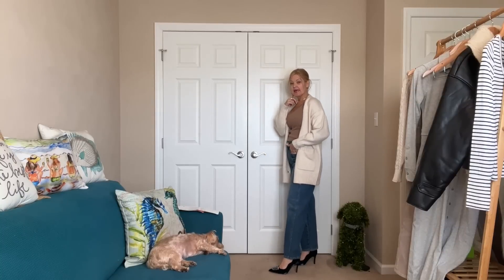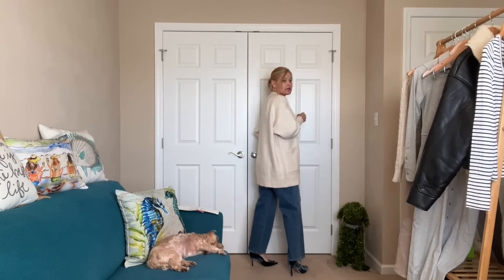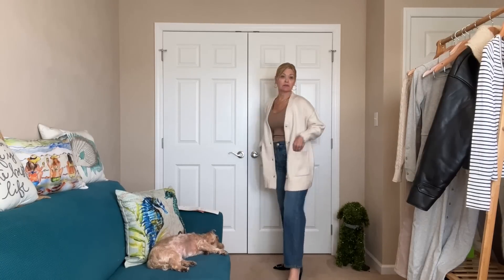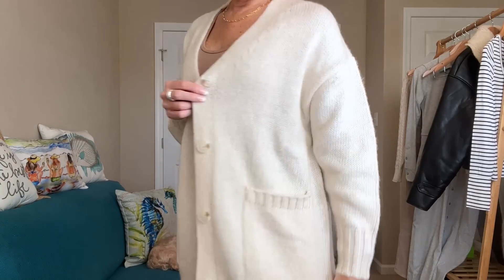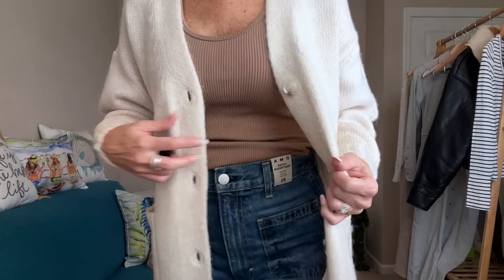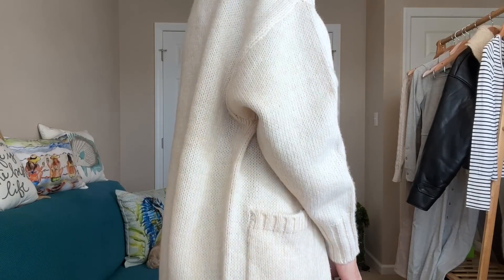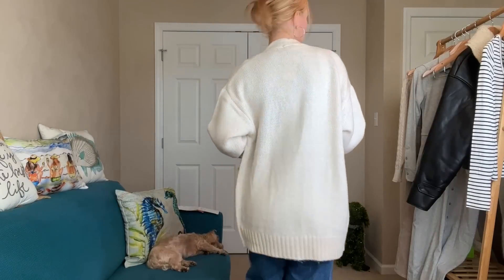Next up is the cozy Z Supply cardigan, the Z Supply tank, and the AMO pants — I left the heels on because I'm really liking them. I want to make sure they're comfy. First of all, this cardigan is incredibly soft against my skin — it's so cozy, oversized, has pockets in the front, and I really like everything about it. The fabric is amazing.